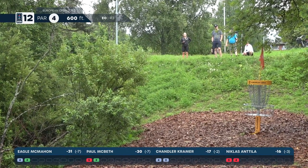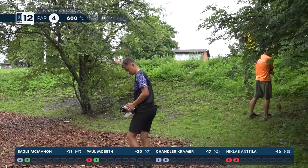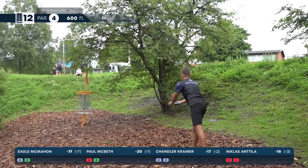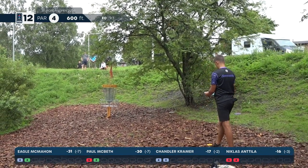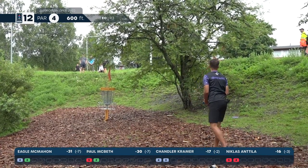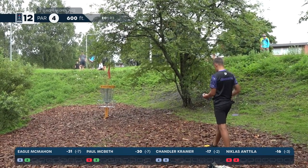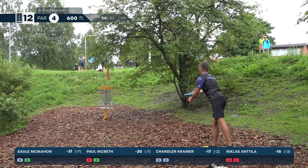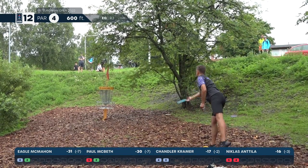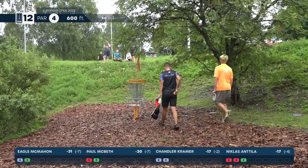Chandler with putting woes on 10 and now 12. The one on 10 was a little bit longer and more difficult, but he really needs to make this one — those six meters. And here we go, the pitch inside five meters. I don't speak Finnish, but I'm pretty sure he told those guys to stop it.